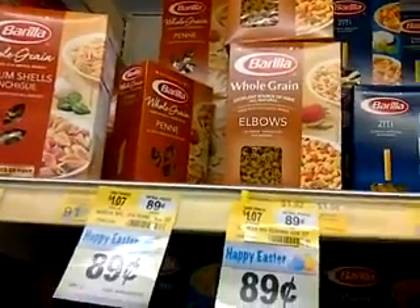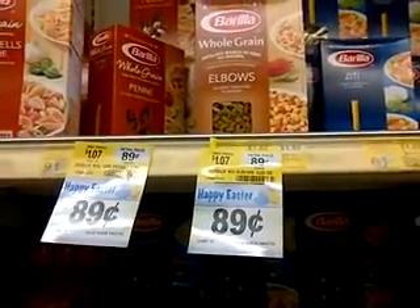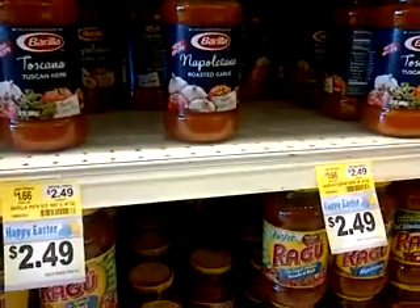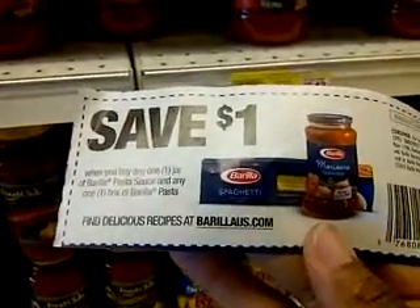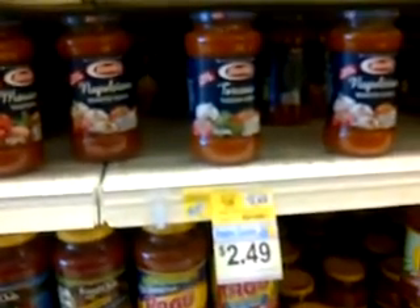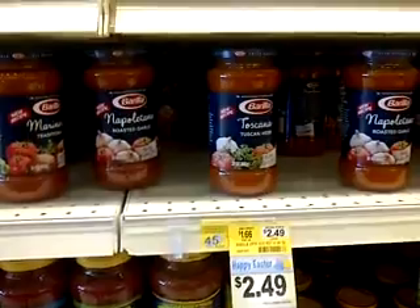I'm going to buy the Barilla Elbows. They're on sale for 89 cents, and I'm going to pair that with the Barilla Sauce, which is $2.49. That's going to total $3.38 when I buy them both. A $1 off coupon doubles here at King Cullen — that's why I love this store — so that's going to take $2 off the $3.38, making them $1.38 for both.